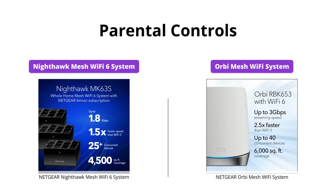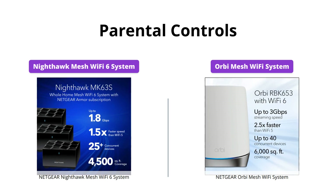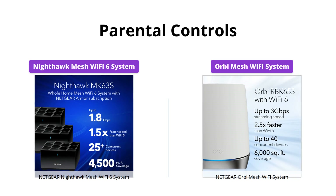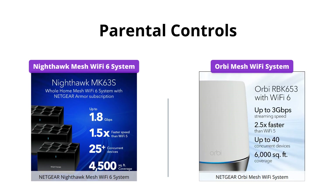Both products offer Netgear smart parental controls to promote healthy internet habits, foster responsibility, and build trust with your kids. They both come with a 30-day free trial, but the Nighthawk System offers a longer 90-day subscription for their Netgear Armor.